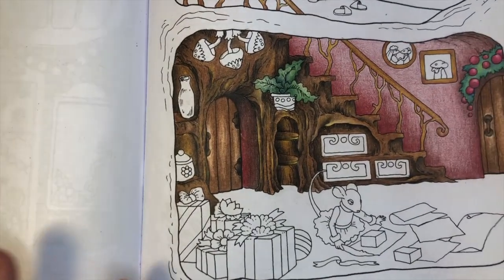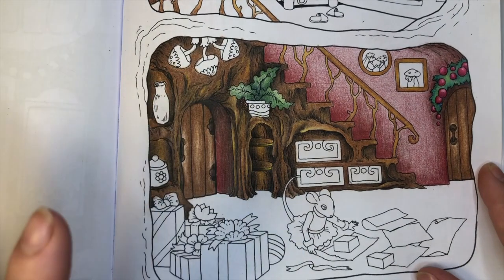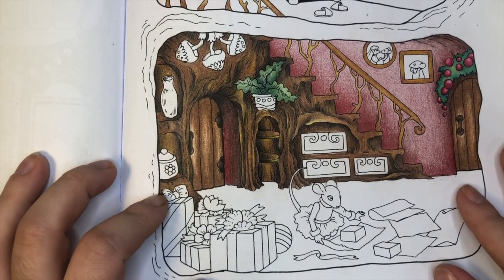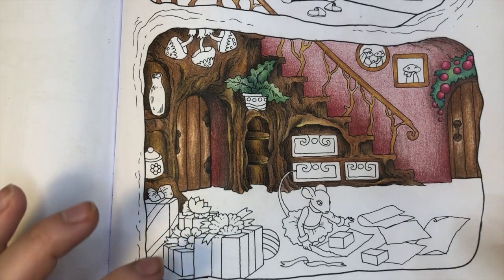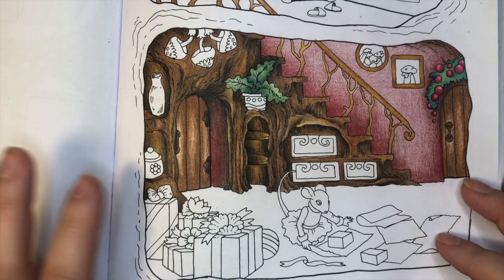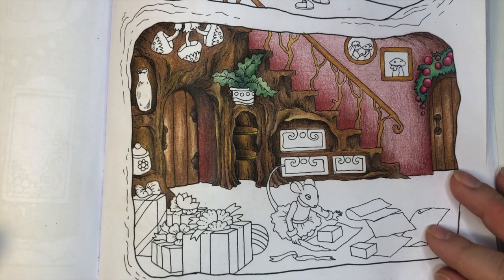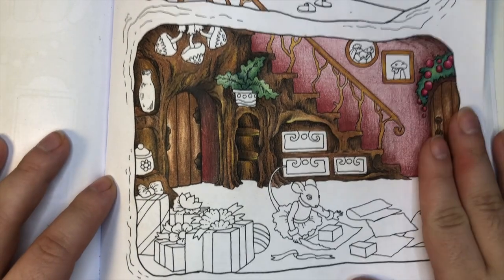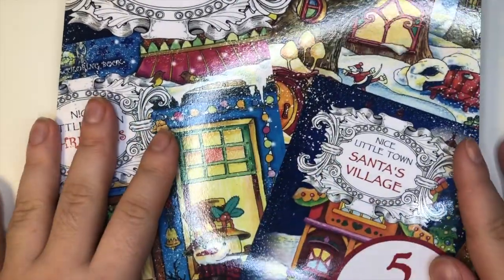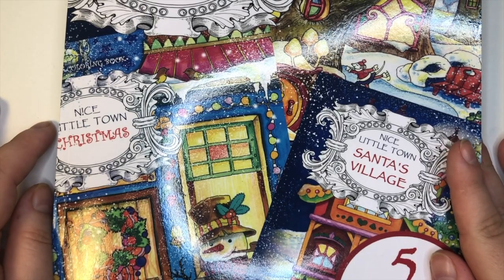Thank you so much for watching today! I talked about 10 different books and everything is linked down below. I'll also link this Christmas town book — I'm really upset I didn't get to color more in here but I did travel over the holidays spending time with family, friends, and showing my boyfriend around where I grew up. I'll continue coloring in this book throughout the year. I highly recommend it — it's very sweet and adorable. I'll see everybody in the next one, bye!